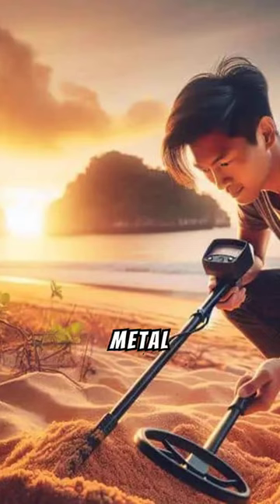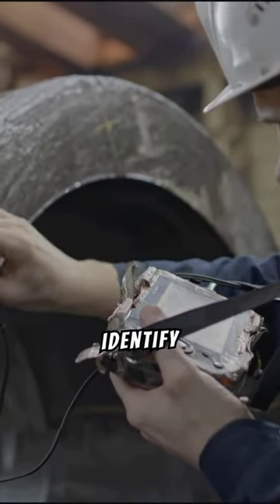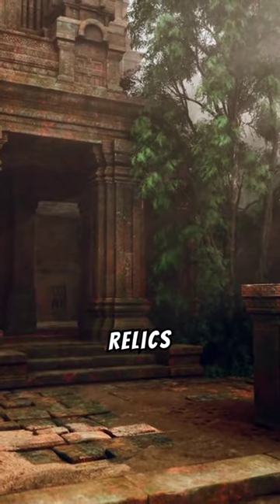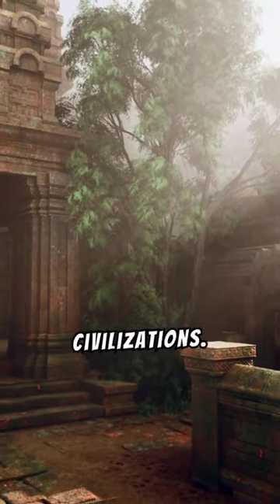Cracking the Code: Solving Metal-Detecting Mysteries. Uncover the mysteries of metal detecting by using discrimination capabilities to identify different metal types. Understanding the composition of relics can help determine their historical significance, potentially offering profound insights into past civilizations.